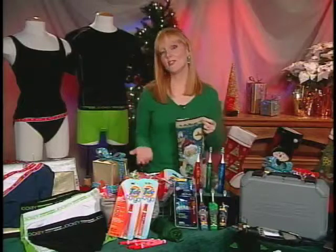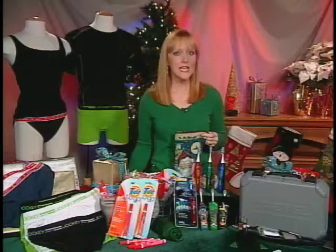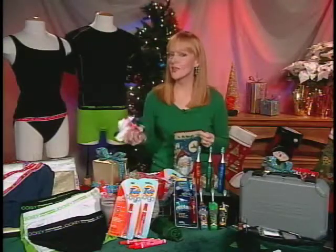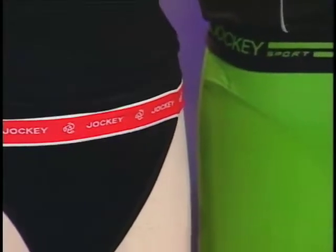According to a recent survey by Jockey, 43% of Americans are in need of an underwear overhaul, and Jockey.com has some really great options for them, like these mini bikini briefs for women and the Eurosport boxer briefs for men.